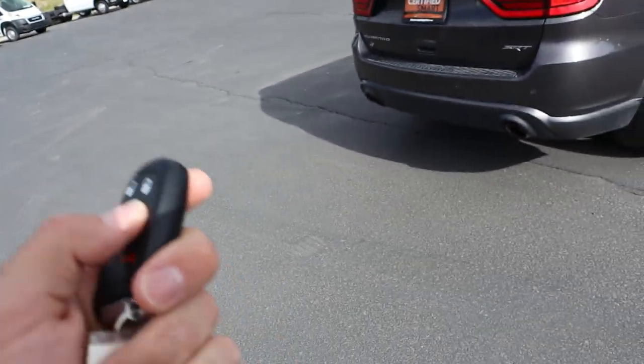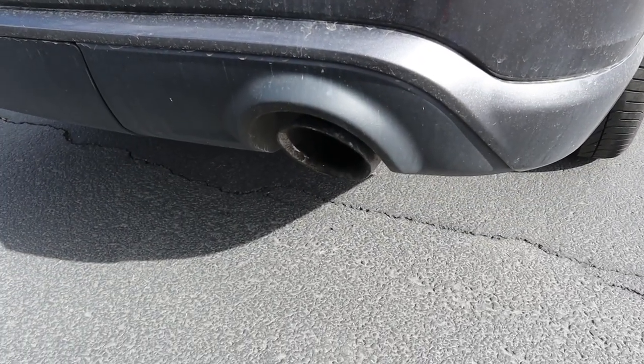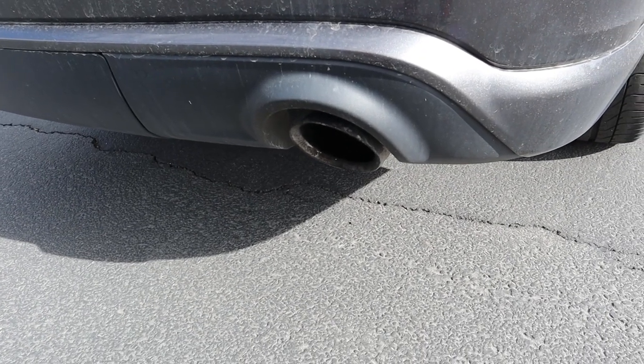Here is the key fob for the SRT Durango. You've got unlock at the top, lock, remote start, and the release for the tailgate. We'll do the remote start so you guys can hear that beefy 6.4 liter V8. It definitely sounds good — it's got a good rumble.